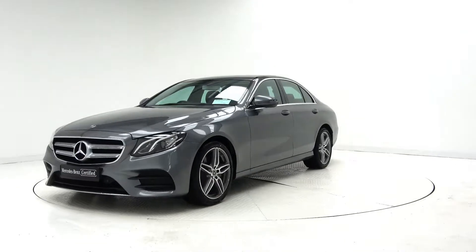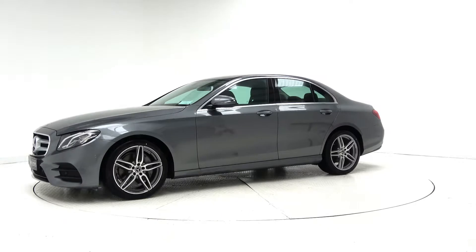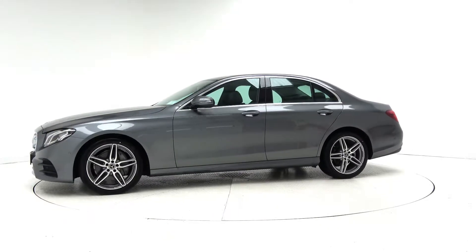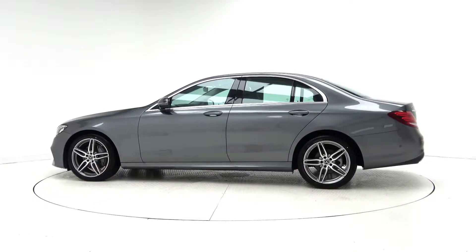This car features 19-inch AMG alloy wheels, LED high performance headlights, AMG exterior body styling, LED tail lights, a remote boot release, and perforated brake discs.